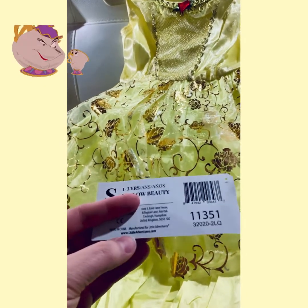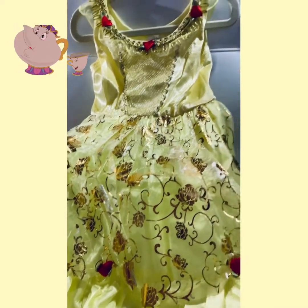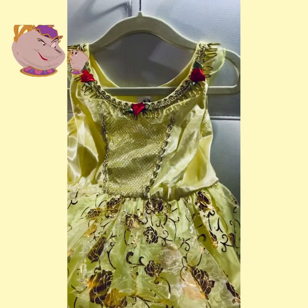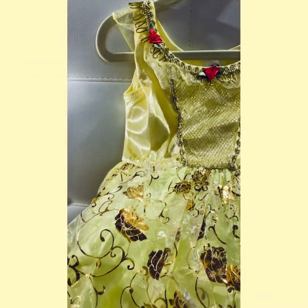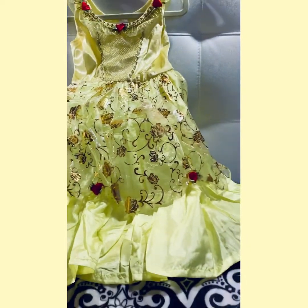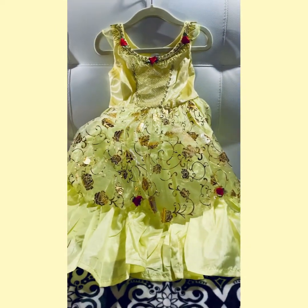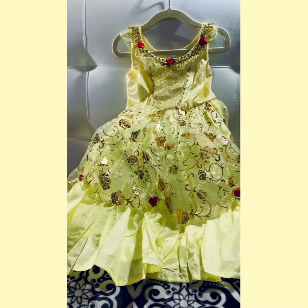This is, as you can see, littleadventures.com. Sometimes they offer promo codes, so make sure to check it out if you do want to buy from them. But this is the Belle representation that they have. This is just an absolutely stunning dress — beautiful, Beauty and the Beast, beautiful.